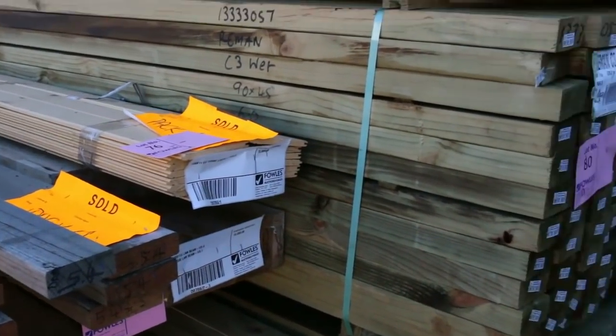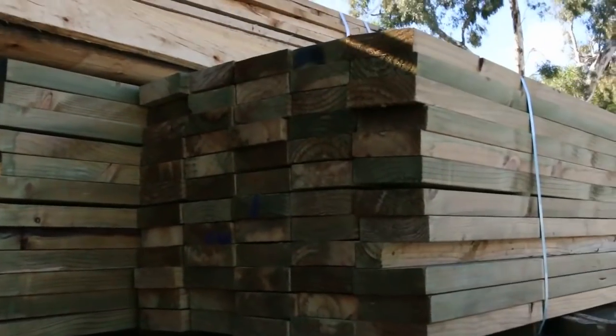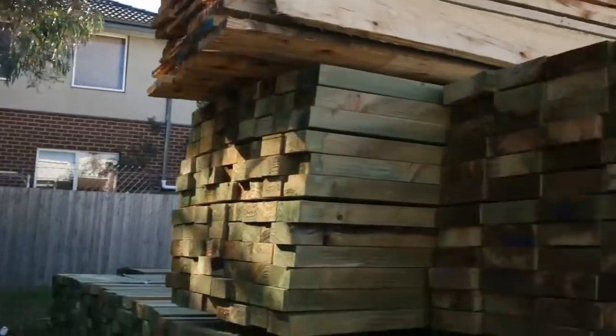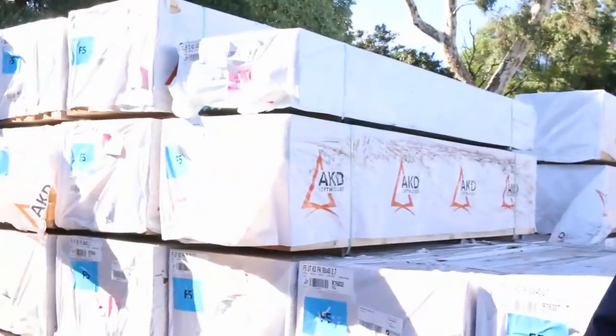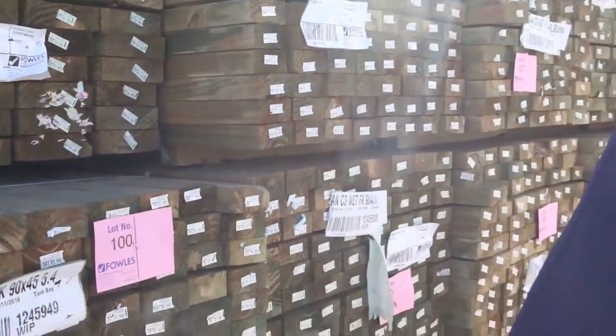Lot 77, some nice big beams. Plenty of treated pine. Lot 78 is an interesting one — the metal top hats there, 28 lengths at 7.2. Got a pack of OB Harvard up there, 150x25 — so that's normally your plinth board size there. 150x25, 5.4 long. Nice pack of that there.